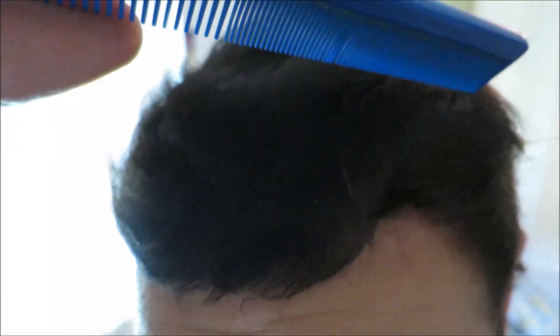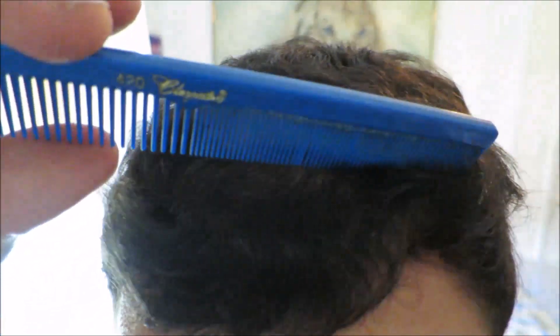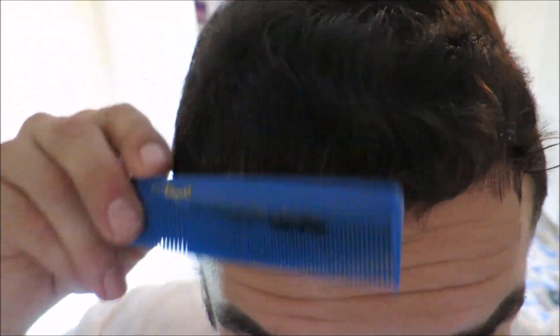I had 2,000 grafts implanted right up in here — my mid hairline all the way to the front.